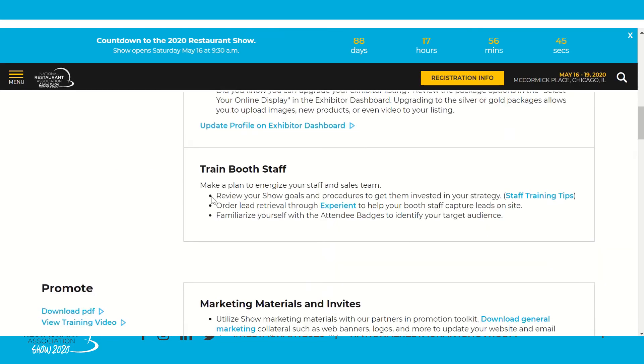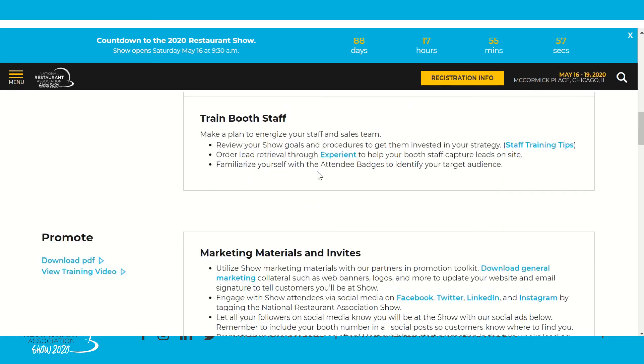Next is training booth staff. This goes hand in hand with making goals for the show — once you've set your goals, training your staff to achieve them is the next critical step. Review goals with your staff and go over training tips like not being on your phone and having open body language at the booth. Next is Experient, our official registration and lead retrieval service provider. Lead retrieval helps your staff capture leads on-site and follow up afterward. You can also familiarize yourself with attendee badges — print out the badge guide and make sure everyone knows who you're targeting.